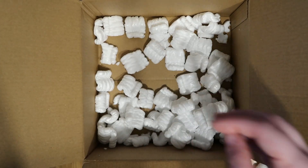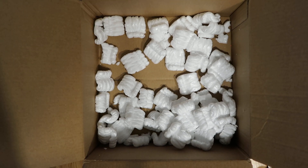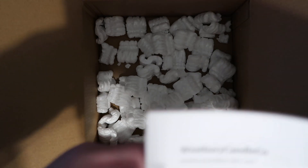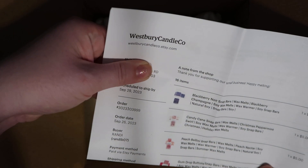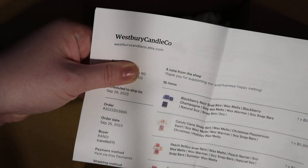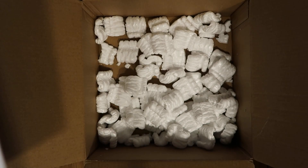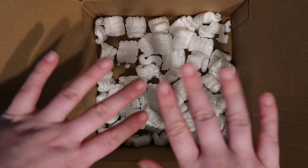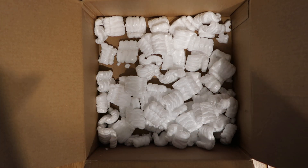And that is everything that I ordered from Westbury Candle Company. I'm excited. I hope you guys enjoyed this video, and I hope to see you in a later one. Bye now.